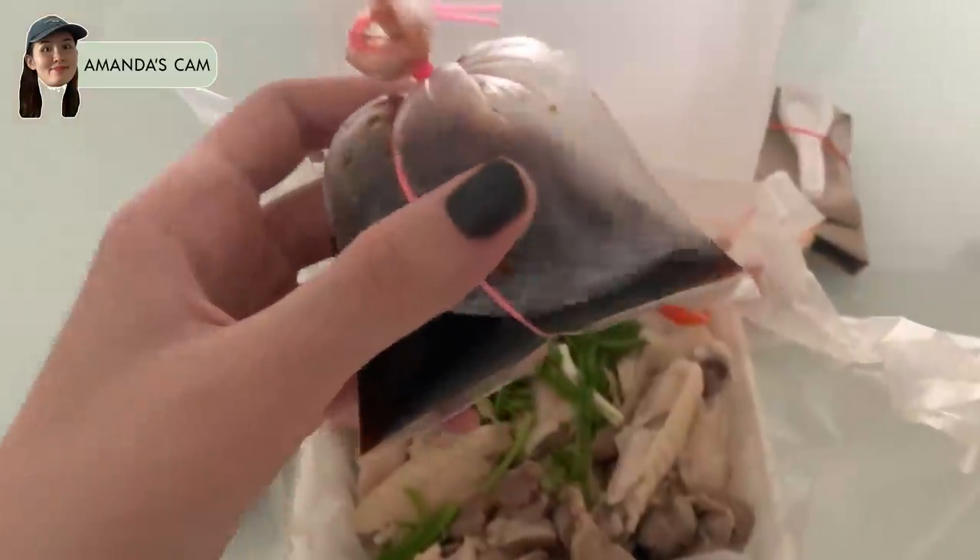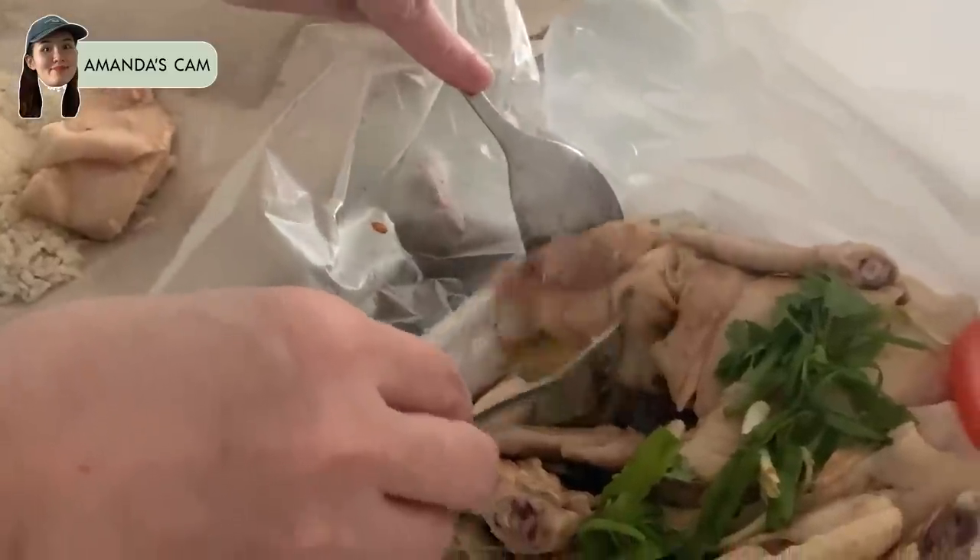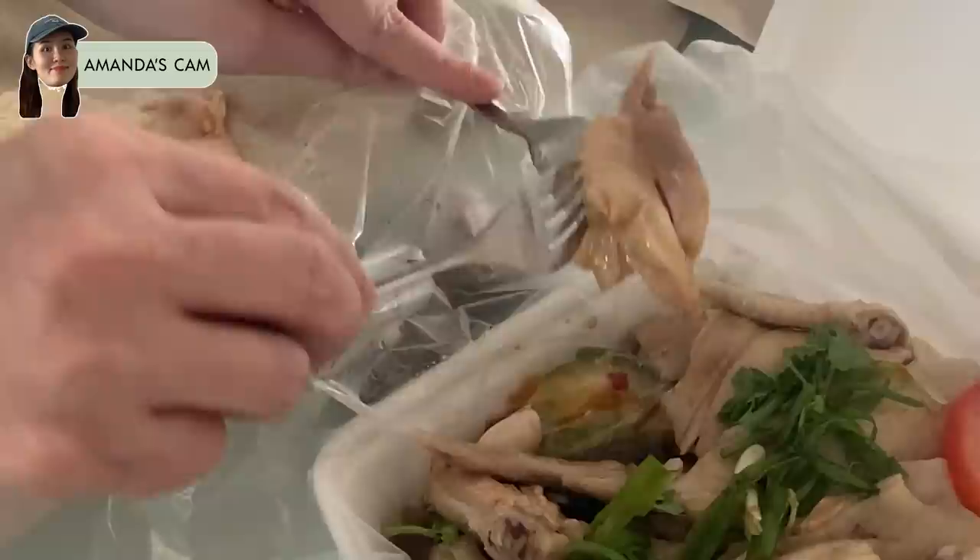Not all chicken rice stores give you achar, which I love, so that's a plus point for me. The reason this is my favourite chicken rice is because the brown sauce they give you is so umami — it is very, very tasty. They only have white chicken, and their white chicken is very silky, smooth, and tender.